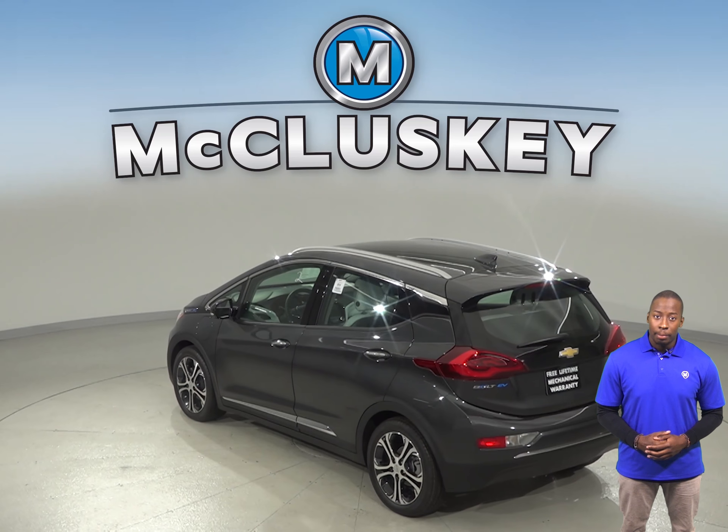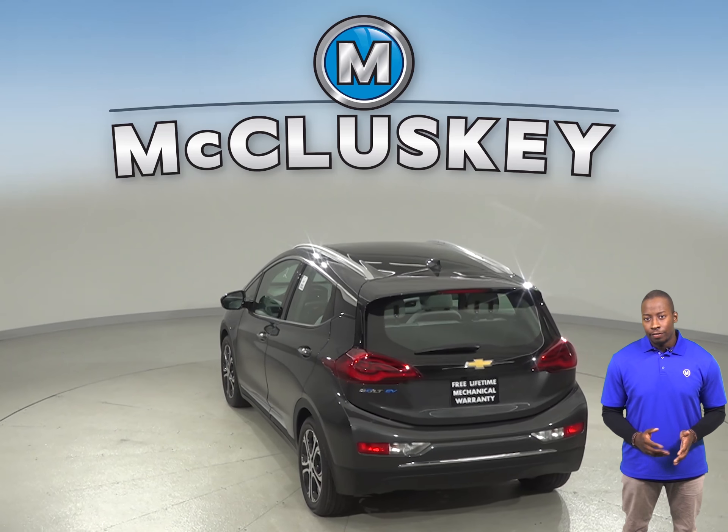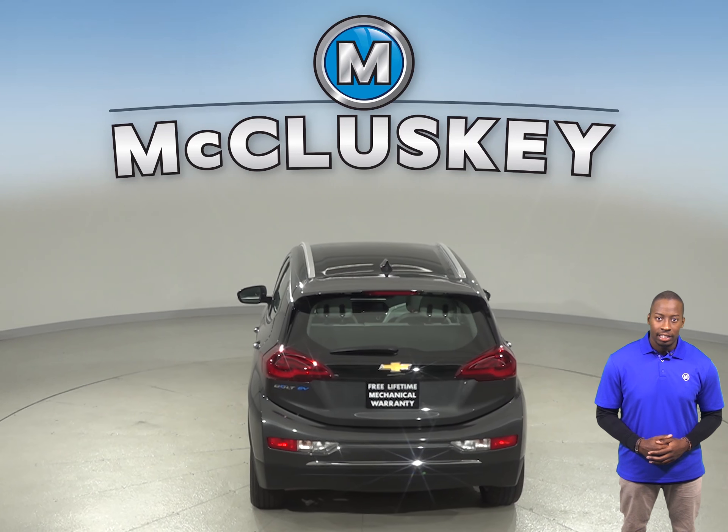The Chevrolet Bolt's tires provide better handling because they have a lower 50 series profile that provides a stiffer sidewall than the Nissan Leaf's standard 55 series tires.